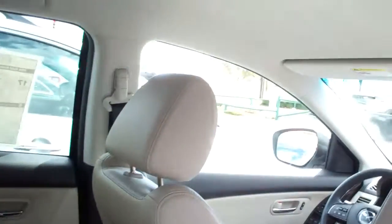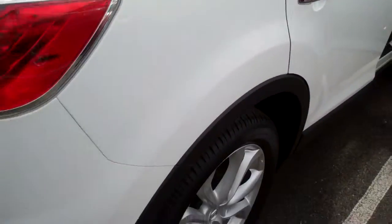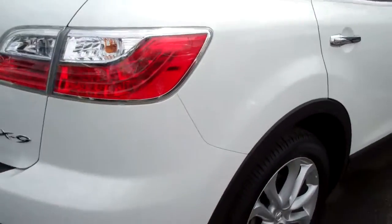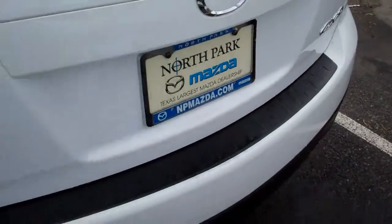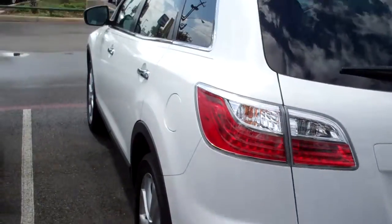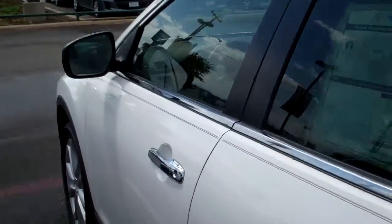Interior back seat — everything brand new. There's no damage anywhere, all around the car. This vehicle has the window sticker right here — I don't know if you can see very well or not — MSRP on it is $34,140.